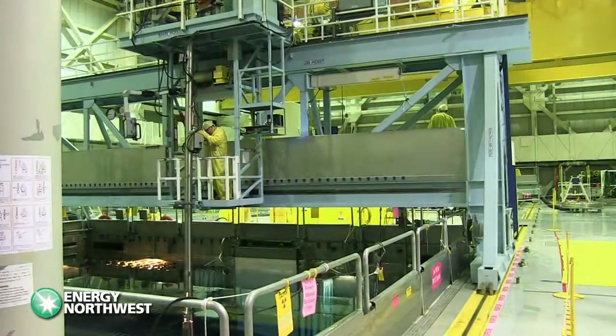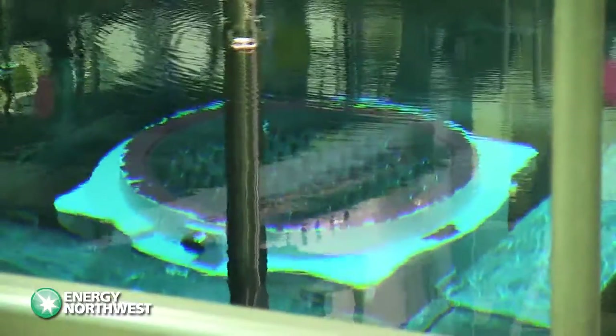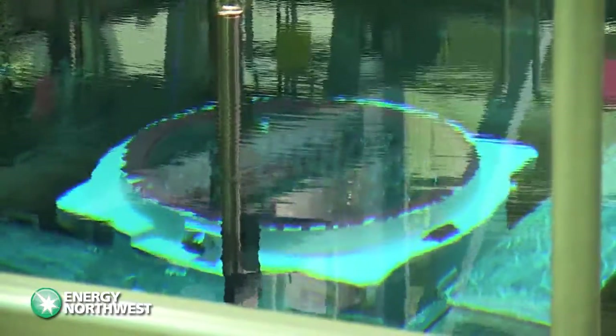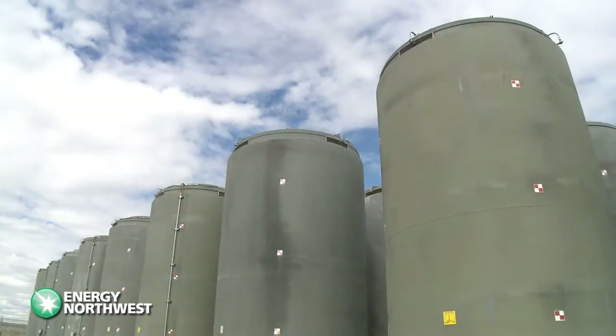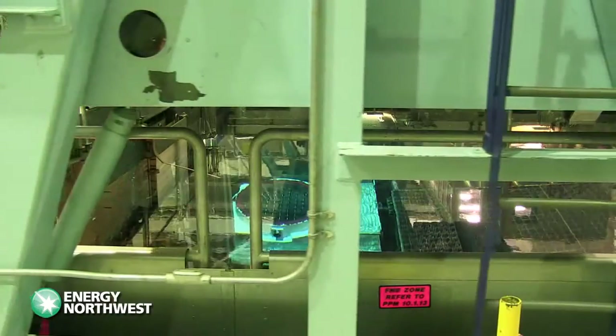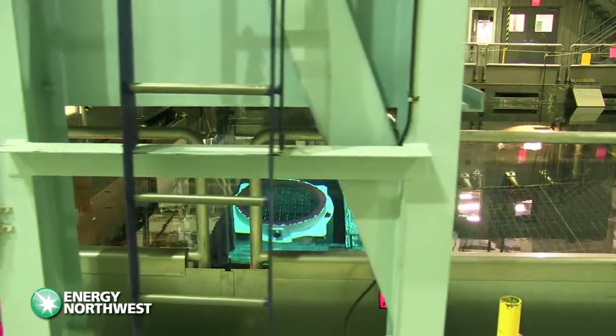As part of our used nuclear fuel management program, Energy Northwest periodically removes used fuel assemblies from the steel and concrete pool in the reactor building. The assemblies are safely relocated to our secure dry cask storage area. Energy Northwest recently completed its fourth dry cask storage campaign.